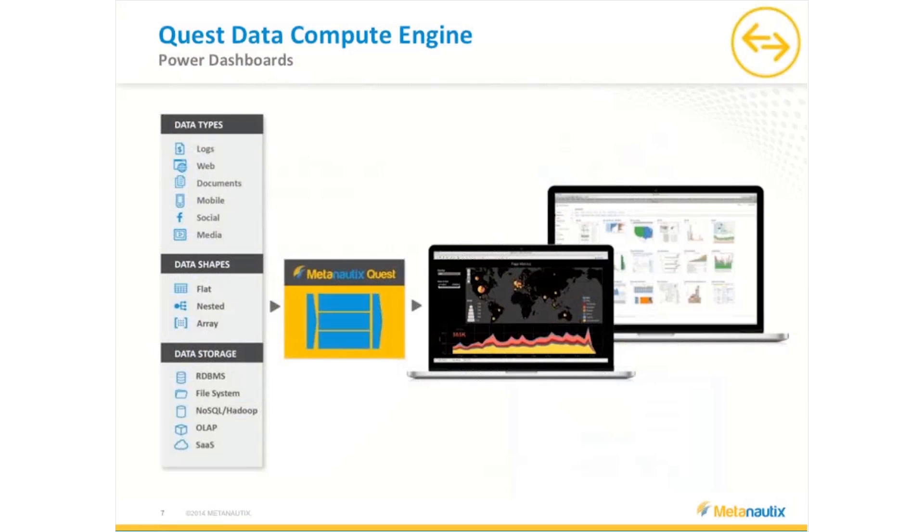When you look at the ecosystem, there's all kinds of data out there: logs, web, documents, mobile, social — all kinds of data shapes. There's flat relational data, and there's also nested, repeated, NoSQL data. There's data in relational databases and file systems. It's all over the place. How do you bring it together in a cohesive, scalable way? We're going to talk about that right now.